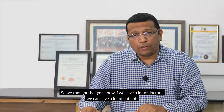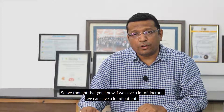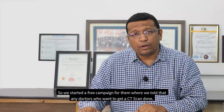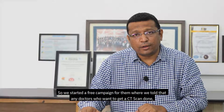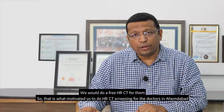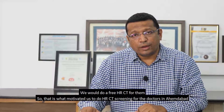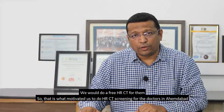We thought that if we save a lot of doctors, we can save a lot of patients. So we started a free campaign where we told doctors that anyone who wants to get a CT scan done, we would do a free HRCT for them. That is what motivated us to do HRCT screening for doctors in Ahmedabad.